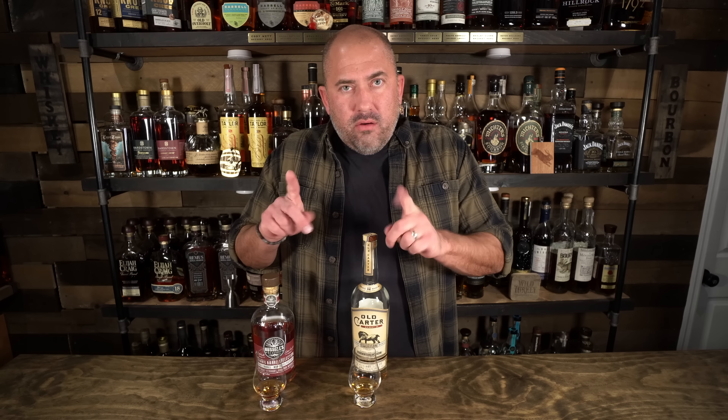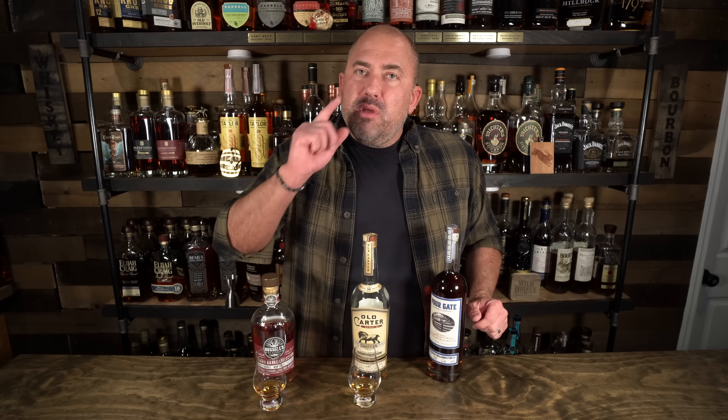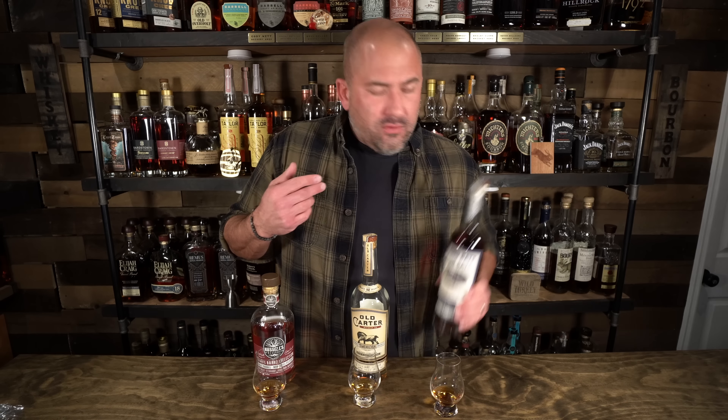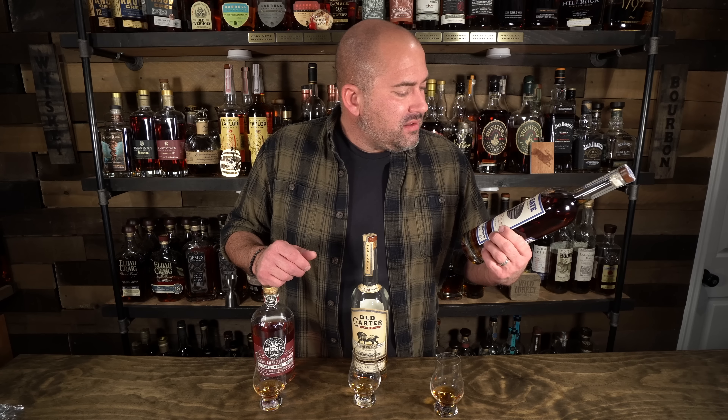I've got another $200 bottle I've never opened — this is a Foregate that I got a while back in Georgia. It's the first Foregate bottle I've ever owned and the first one I've ever opened. I paid $200 for it in Georgia. This is the Kelvin Collaboration 3 — it comes in at 123.7 proof, a Kentucky straight bourbon whiskey finished in PX sherry and rum casks.